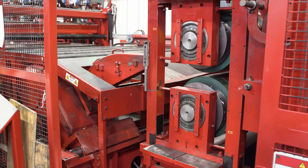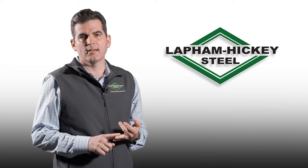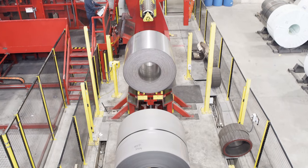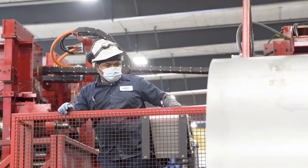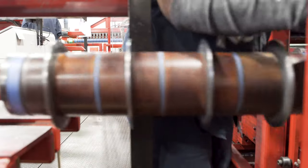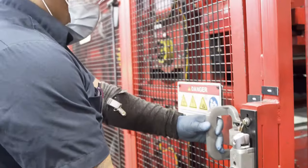We also chose this line for several other reasons: safety, efficiency, capabilities, and reporting. First and foremost is safety. That is the most important thing day in day out — when our teammates come in, they go home to their families the way that they showed up for work, and this line helps us achieve that. It's probably the safest line we have in our network of processing lines.